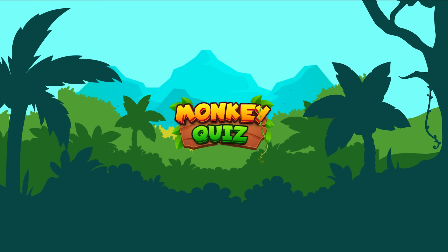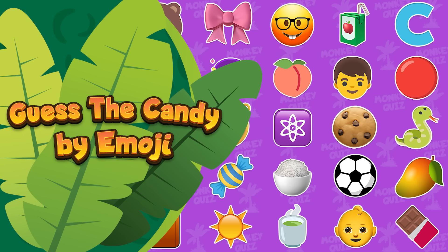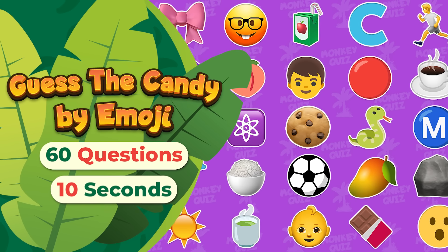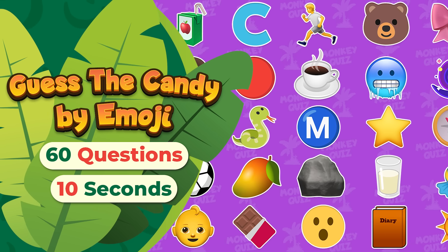Hey there folks, and welcome to Monkey Quiz, featuring our adorable mascot, Coco! Think you can decode the candy names from these emojis? We have prepared 60 questions to challenge you, and remember that you only have 10 seconds to find the correct answer!